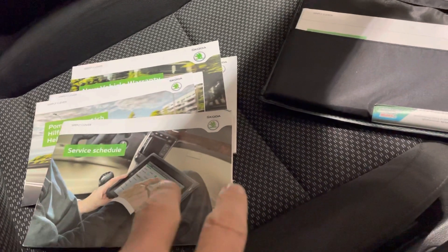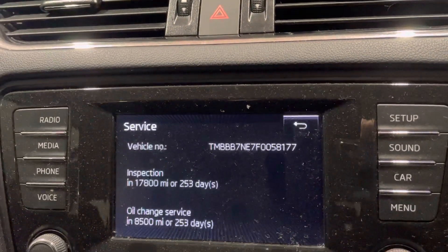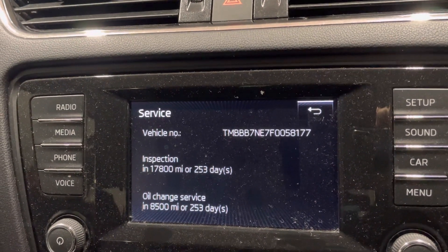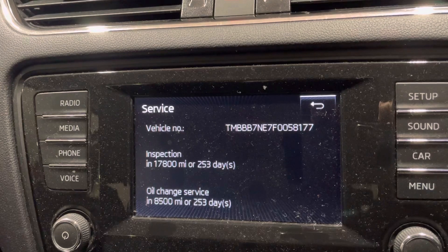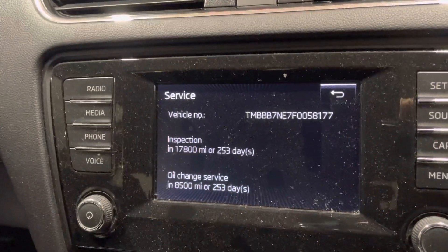These cars have a digital service history, and if I take a look on the car itself and click on the service button, I can see it's not due for another 253 days or 17,800 miles for an inspection, or an oil service in 253 days or eight and a half thousand miles. So there's almost a year's worth of driving before it needs a service.